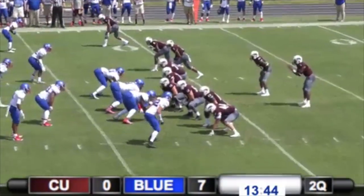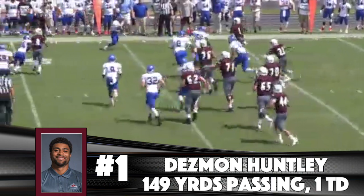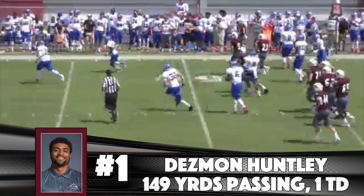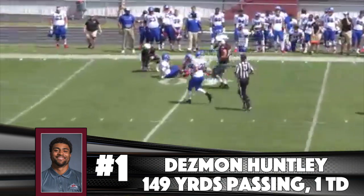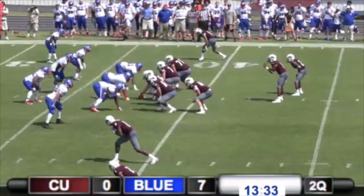Third down and three from the 43. Dez rolls to his right, turns those shoulders, throws it late, makes a completion. Well played — he was close to that line. Seven-zip. Nineteen yards on that pass reception.